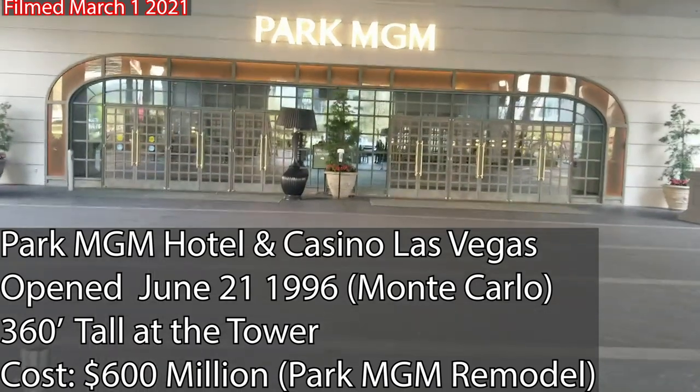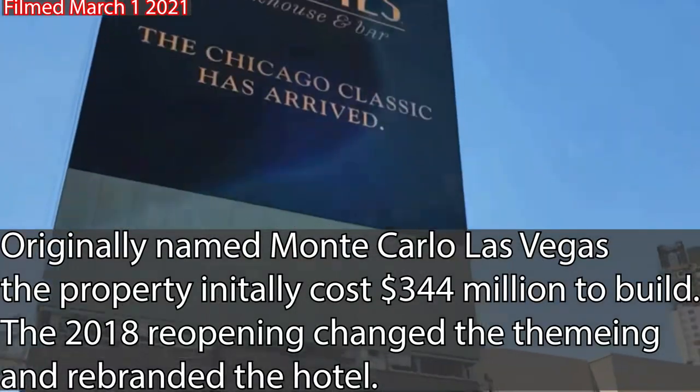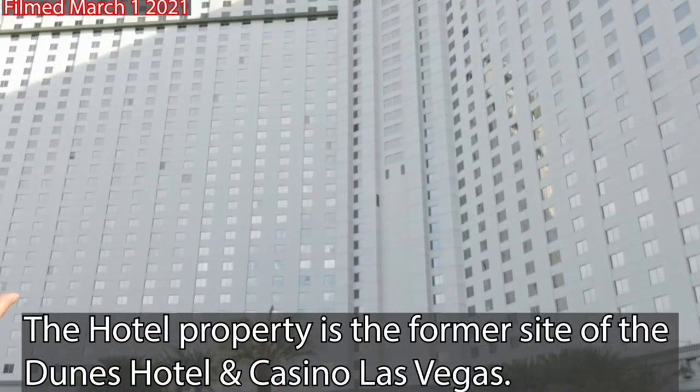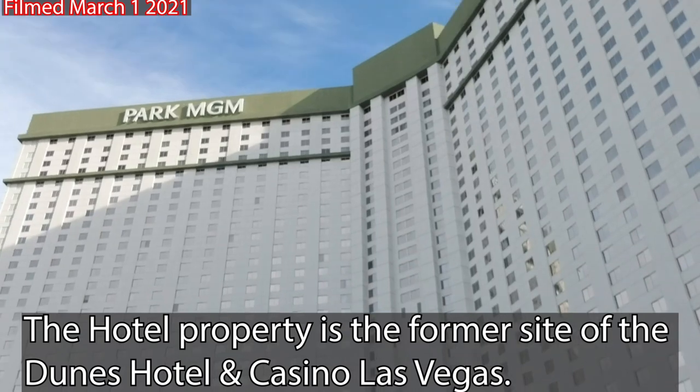Park MGM is the newest hotel casino built in the MGM Resort's international portfolio. The property was built over the shell of the old Monte Carlo Las Vegas in 2018 for a cost of $600 million. Was the big remodel worth it after the reopening? Let's go see. Here is the Park MGM Las Vegas.